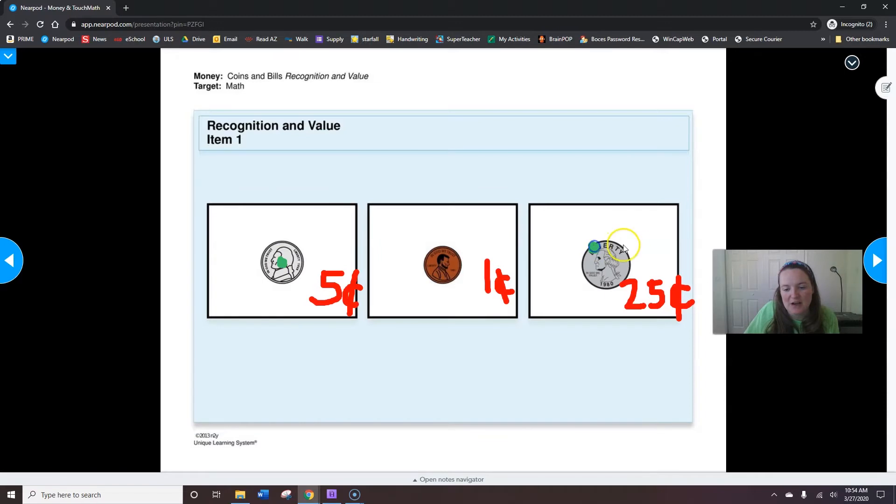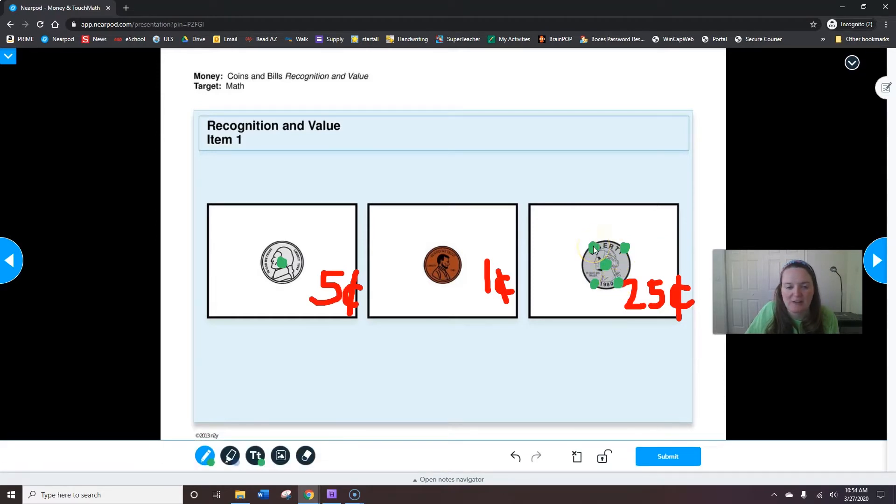On a quarter, there's five touch points: five, ten, fifteen, twenty, twenty-five. So if I touch them and count, I know that it's twenty-five cents — five, ten, fifteen, twenty, twenty-five. Your only directions on this page were to circle the penny — I did all this extra work for you. All you need to do is circle the penny. Here's a nickel, a penny, and a quarter. Can you circle the penny?